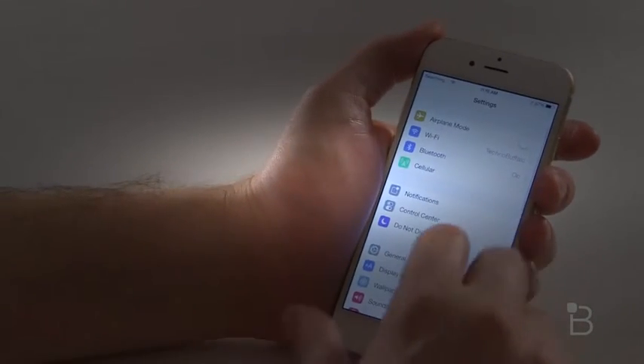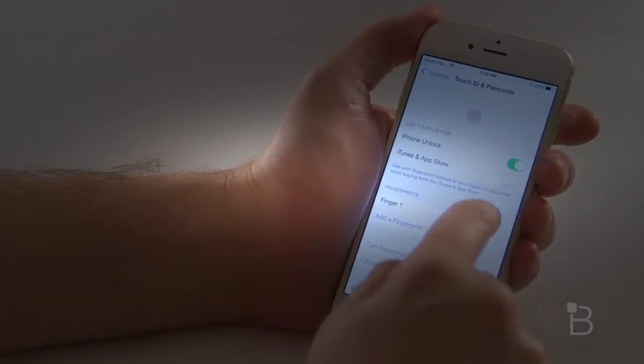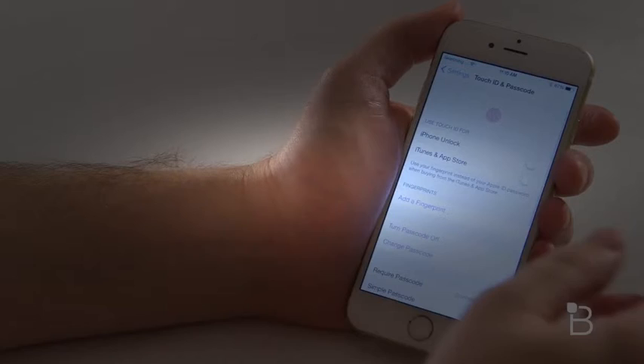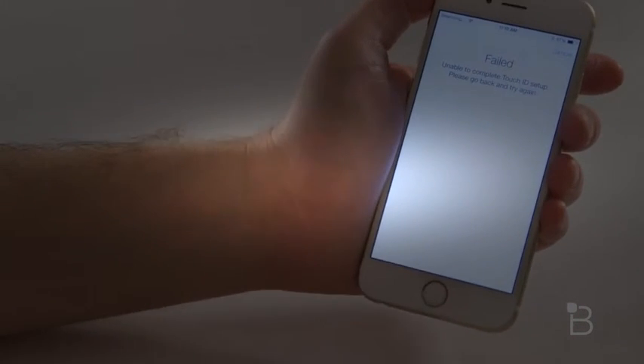Let's go ahead and try to put a new thumb in, maybe that's the problem. We'll go to Touch ID and passcode. I added a fingerprint, let's go ahead and delete this. Delete fingerprint — let's go ahead and try to add a new one, maybe that was an issue.